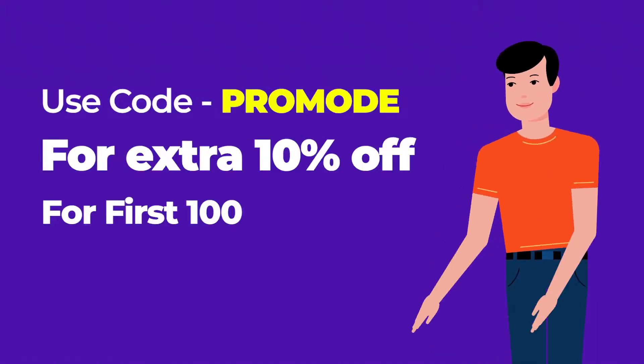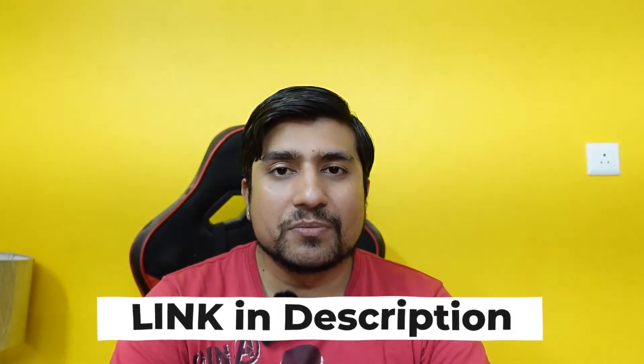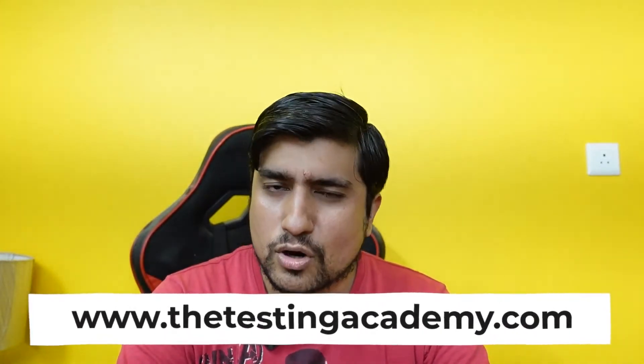Make sure you use the extra discount available — check out the description below. If you still have doubts, reach out to me on WhatsApp by going to sda.live/the-testing-academy or directly to testingacademy.com. Thanks a lot — let's become an automation tester. It's my responsibility to make you an automation tester, and I'll see you in the live classes.